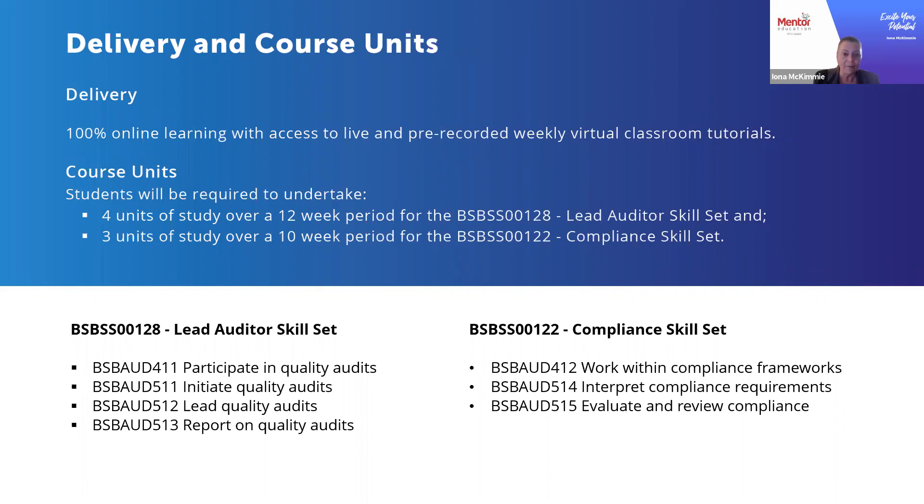For the lead auditor skill set, students are required to complete four units of study, and we recommend allocating at least 12 weeks to complete them. Students will focus on auditing and the process of auditing — initiating quality audits, leading audits, participating in audits, and preparing for audit, including what's required for that preparation.